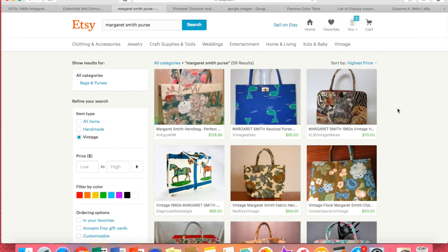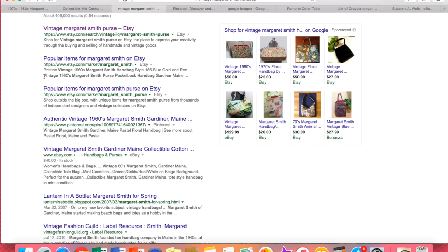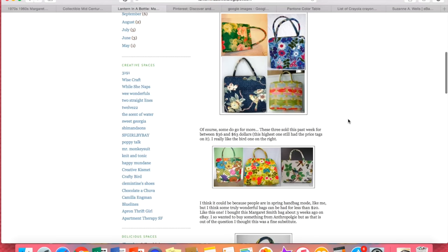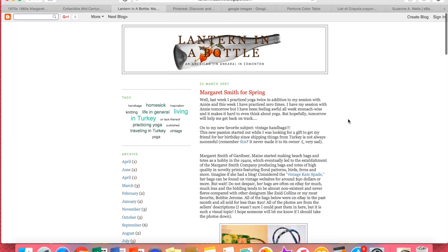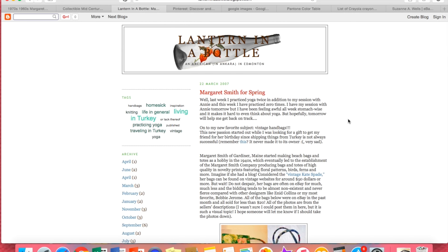It's always better to price high. You can also go to Google and look for blog posts about items. Here's a blog about Margaret Smith handbags. You can spend some time reading that — this person talks about all kinds of vintage stuff and they're probably more knowledgeable than the average eBay seller. You need to seek out people who have knowledge about these products that you're selling and you don't know how to price.